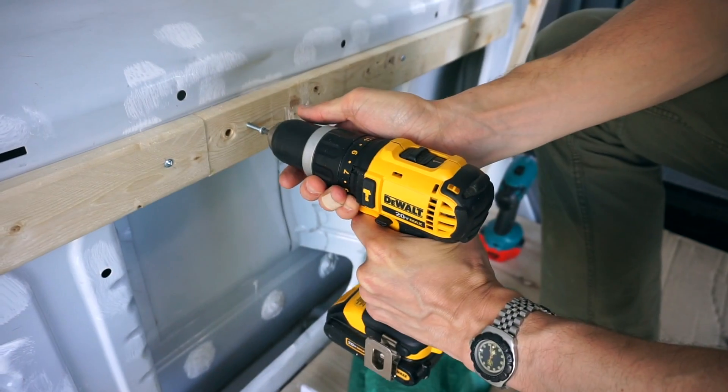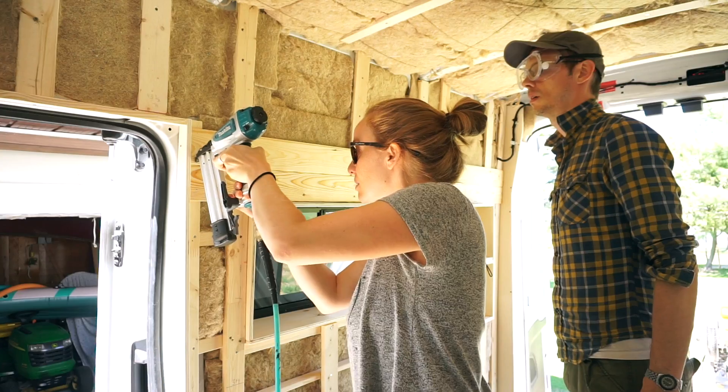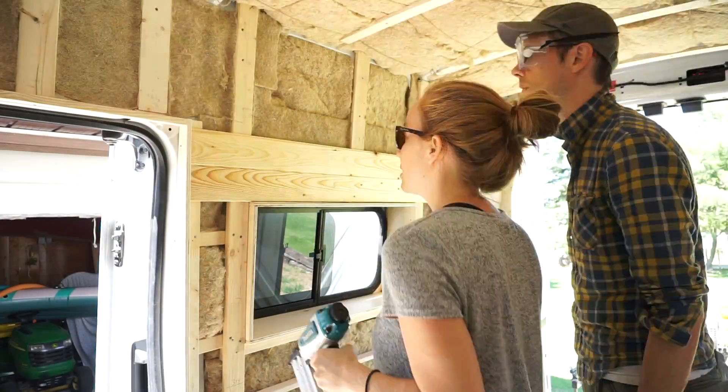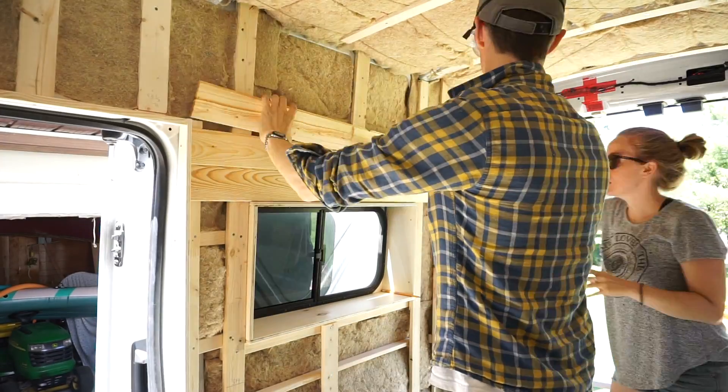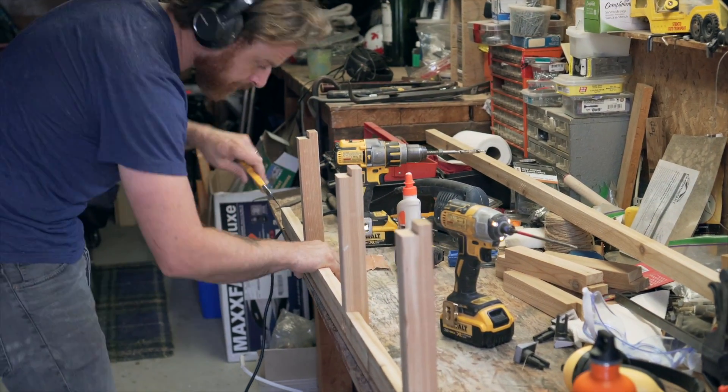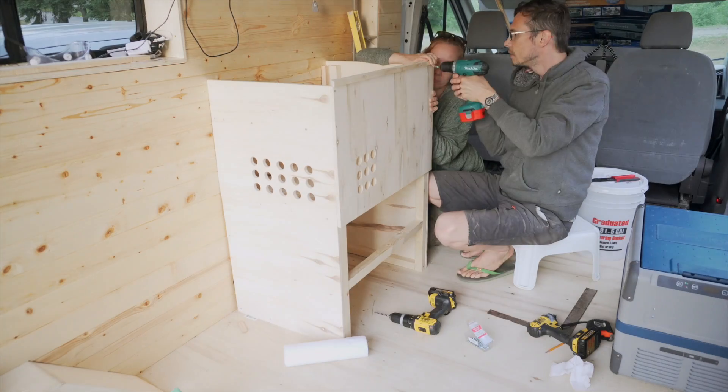I think when we're all done this is gonna be a really nice functional livable space. So far we've been working like maniacs — pretty much seven days a week on the conversion. Danielle's parents and brother have helped us and still it's taken us way longer than we thought. That's why we've been off our usual Sunday posting schedule, but we plan to get back on it as soon as the van is done.